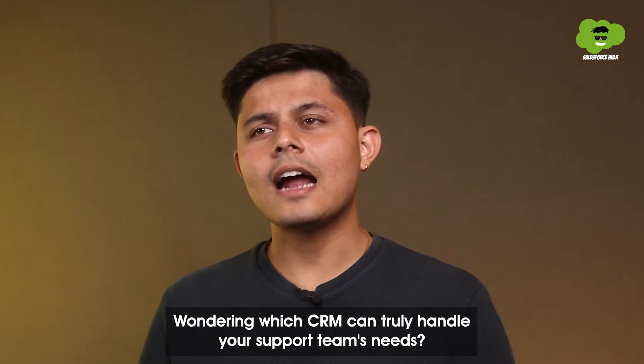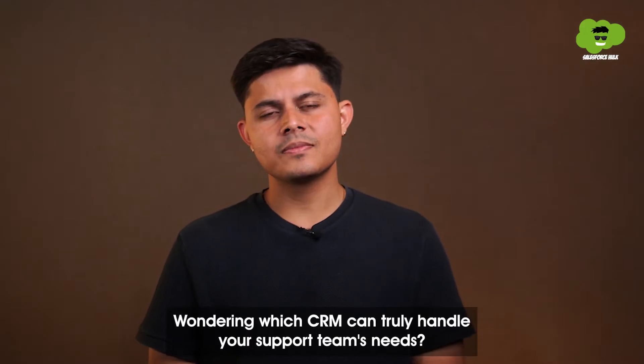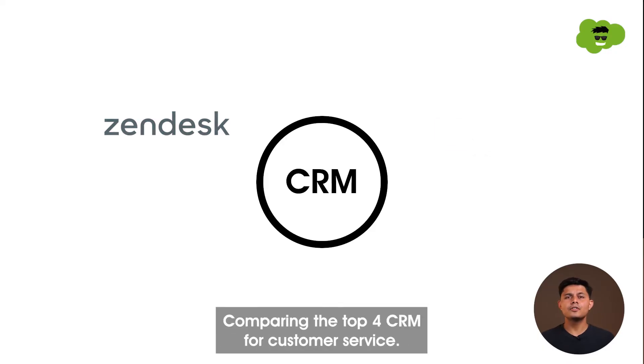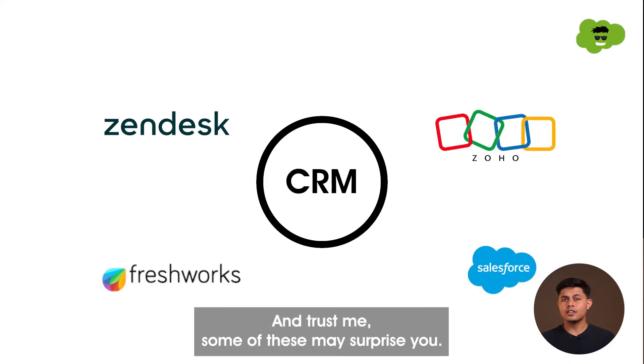Wondering which CRM can truly handle your support team's needs? Worry not — in this video, I'm here to break it down for you, comparing the top 4 CRMs for customer service. And trust me, some of these may surprise you.